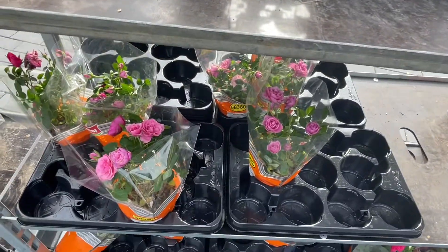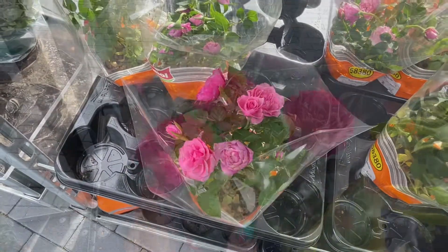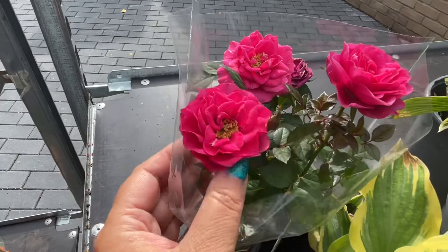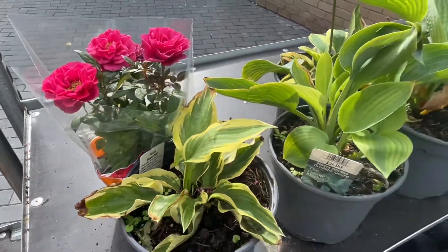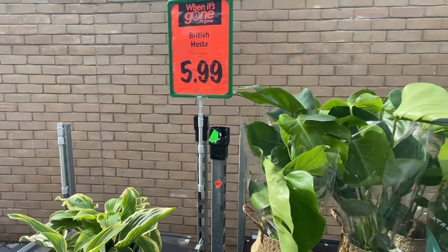I would go for these beautiful yellow ones, but we're going away on holiday soon so probably not the best thing to buy at the moment. And look at these dwarf roses — the colours are so magnificent and so vibrant. And yeah, here we have hostas. You can't beat a hosta at £5.99.